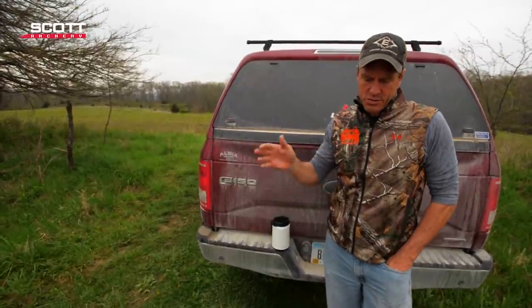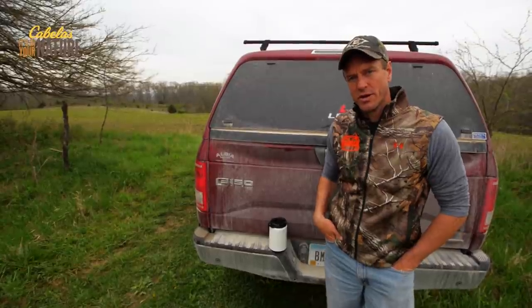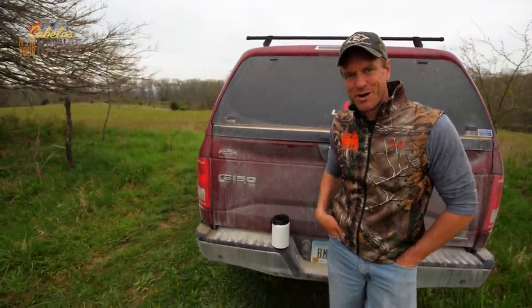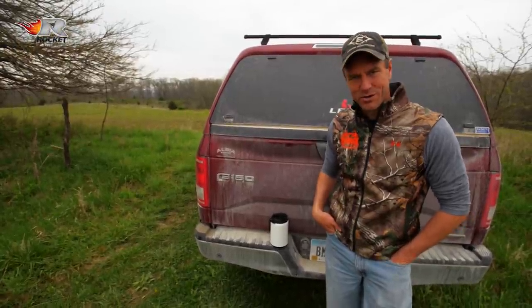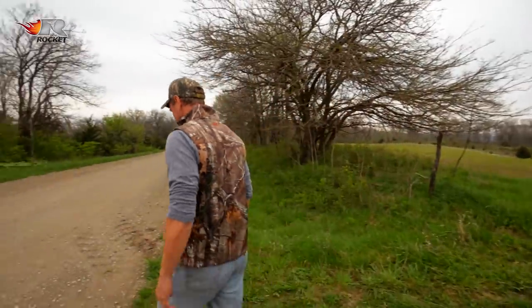We'll talk about sanctuaries, we'll talk about this food plot, we'll talk about the challenges of entry and exit, wind swirling in the valleys. And then next week we'll start tearing this thing apart and sweating, putting it back together again. So we're going to hit that first, then we'll come back with some more stuff afterwards.